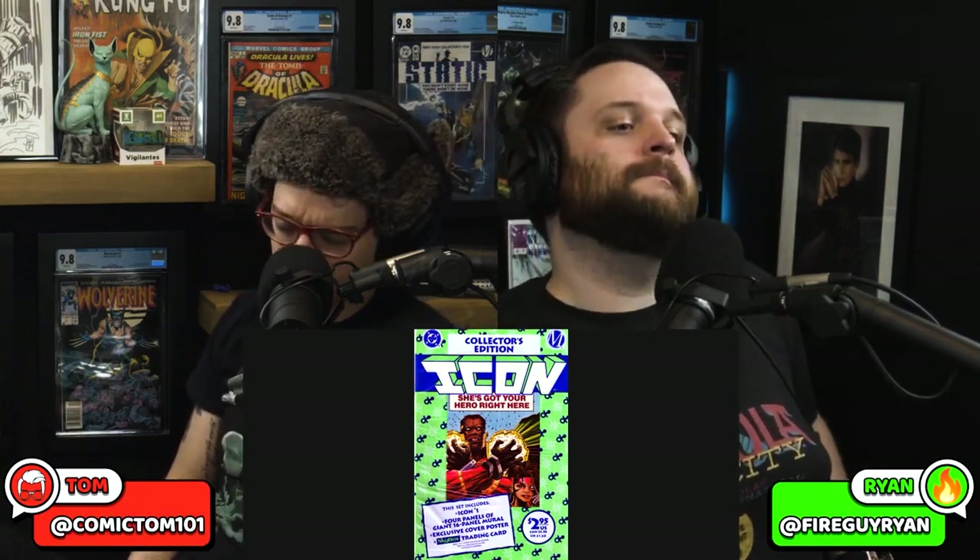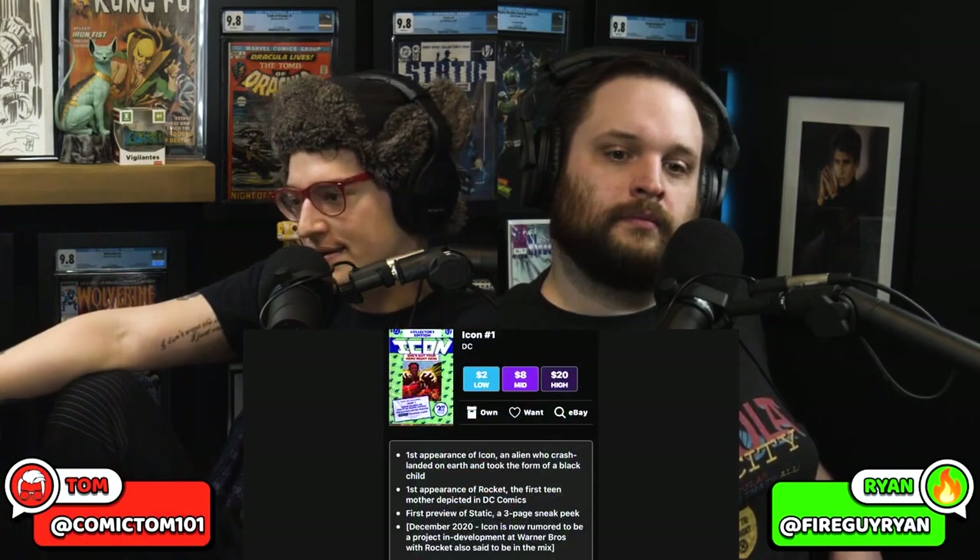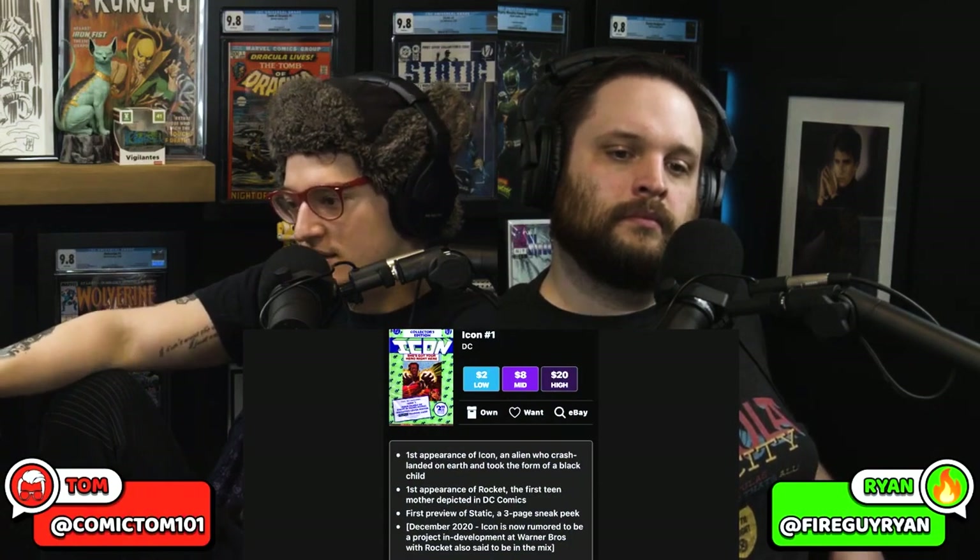Next book on the list — another minor but still double key. Icon number one. This right here would be so damn cool if it happens. I don't know if it will. It's a strange superhero story, but I like Icon. I like Milestone — Blood Syndicate. In this comic book we have the first appearance of Icon. Really cool superhero, long history, underrated. We also have word of rumors circulating that a project is in development.